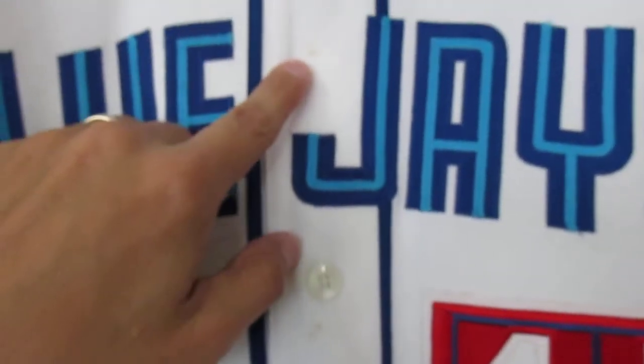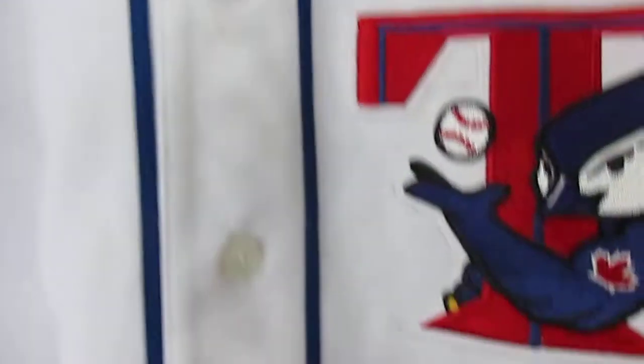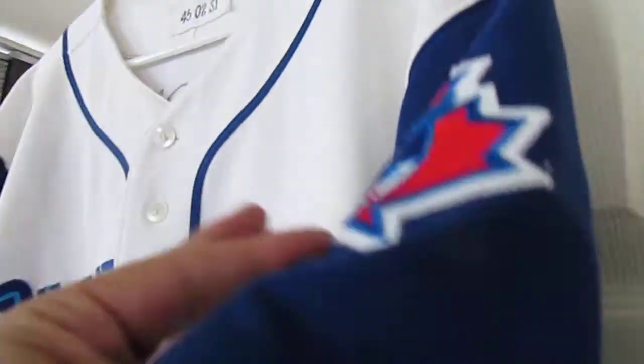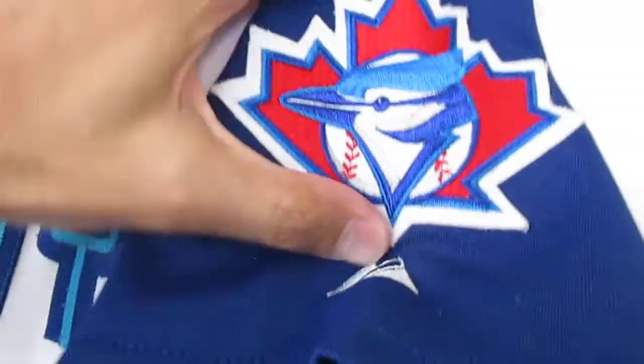It has some signs of wear right over here, which I wasn't aware of when I bought it, but I guess when you get something that's game worn it's going to have that sometimes. Beautiful big patch right here with the Majestic logo at the bottom.